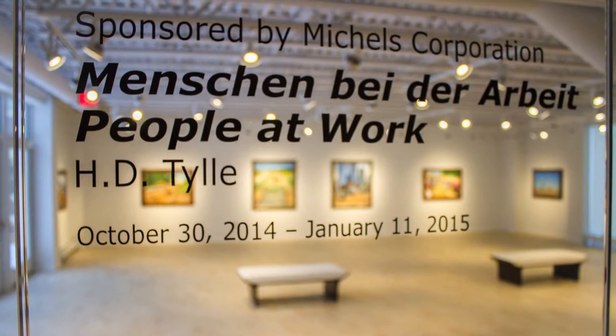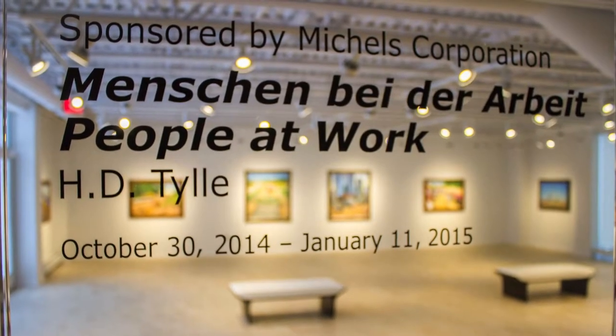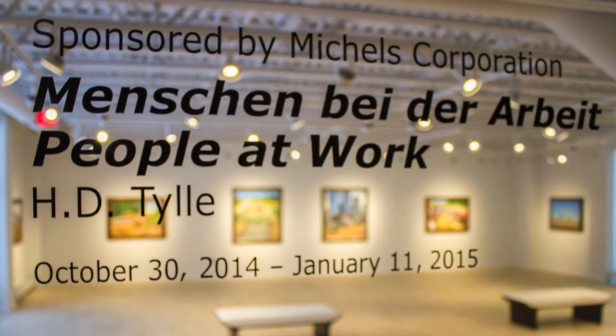I'm here today with Mark Hutter from Michaels Corporation. I'm Kevin Miller, Executive Director at Thelma, and we're having a conversation about our current exhibit — H.D. Thiele's exhibit — a German painter commissioned by Michaels to tell their story. We've got roughly 15 to 20 pieces here at Thelma on both floors, and we're honored to have them. We'd like you to come and visit them and see them for yourself.